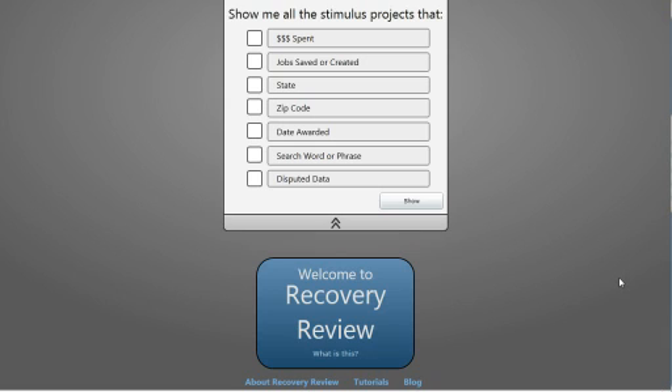Recovery Review is designed to be an easy way to search through, visualize, and flag data from the American Recovery and Reinvestment Act 2009, also known as the Stimulus Project. I've designed it so that it allows people to get the information they're most interested in, and I'll walk through the capabilities and a couple of design decisions I made along the way.